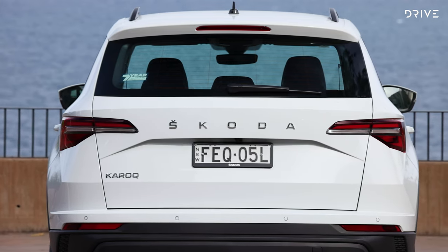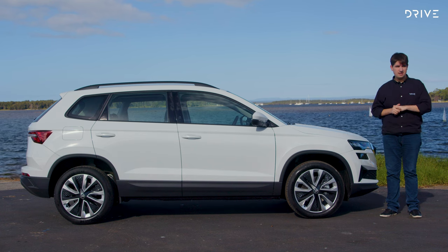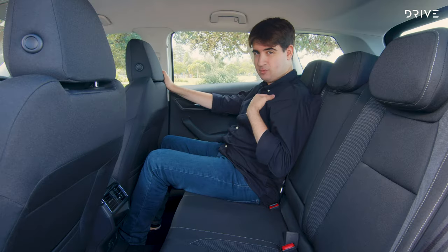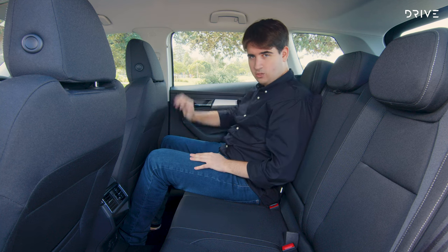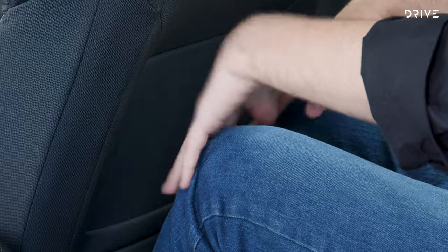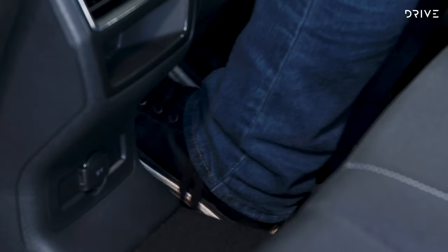Skoda says that makes it easier to manoeuvre in the city, but does that mean less space inside? Starting in the back, with the front seat set to my driving position — I'm six foot one — there is a lot of space back here. Great knee room, really good headroom, and lots of toe room as well.